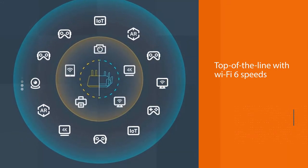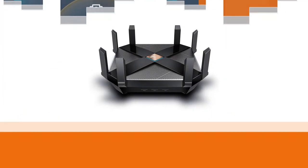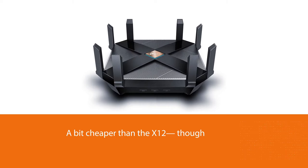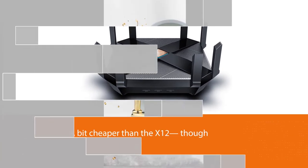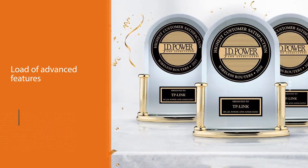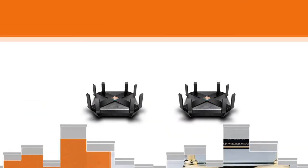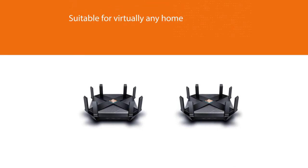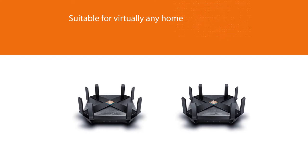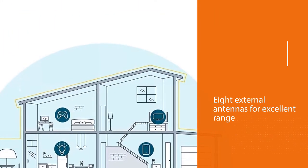With Wi-Fi 6 speeds, eight external antennas for excellent range, and a load of advanced features like MU-MIMO and beamforming, it's also a bit cheaper than the AX12. The AX6000 is capable of handling network traffic from roughly eight heavily active users and several dozen independent Wi-Fi connections — suitable for virtually any home, though not a large institution.